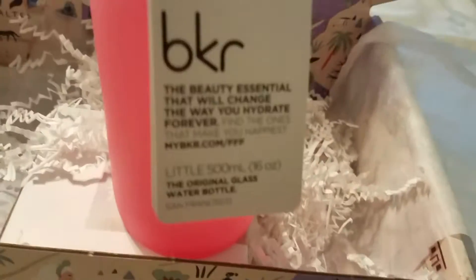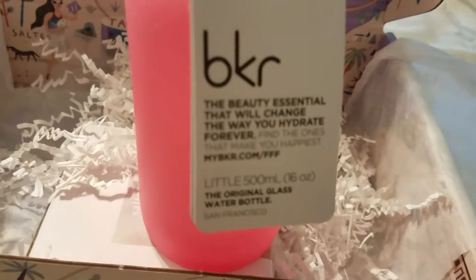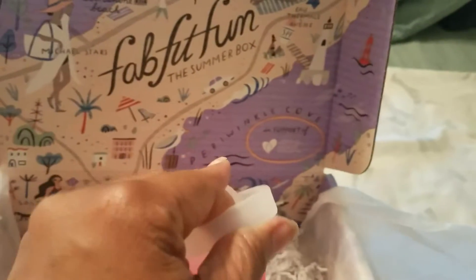We also have this bottle — I'm going to sit it up here so you can really see it. It's BKR Beauty Essentials that will change the way you hydrate forever. Find the ones that make you happiest. It's a 500 milliliter, 16-ounce bottle. It's a pretty bottle, an actual glass bottle.